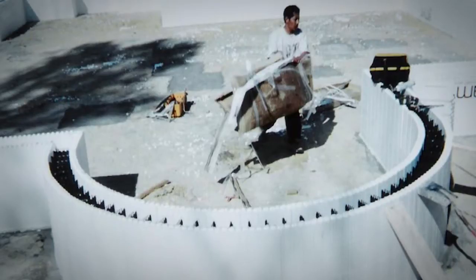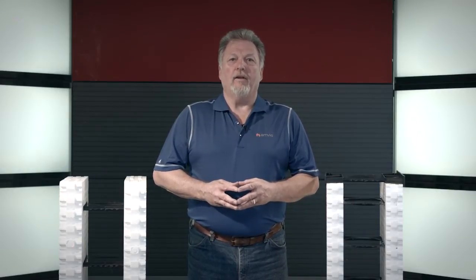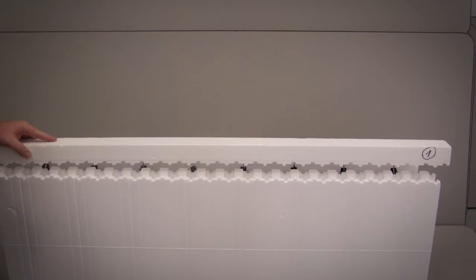Radius blocks can be factory or site cut for most sizes. AMVIC blocks can be cut to accommodate the required height of walls, and we also have height extensions available in 2, 3, and 4 inch heights. These extensions are simply placed on top of the stacked ICF wall, providing complete design flexibility for all wall height requirements in residential and commercial construction.